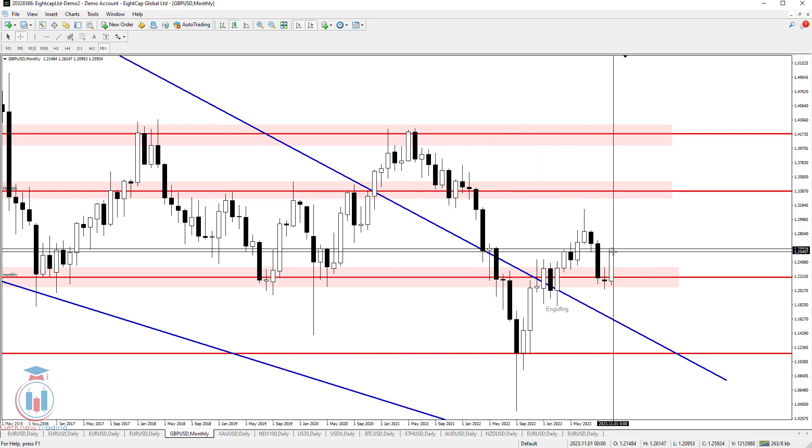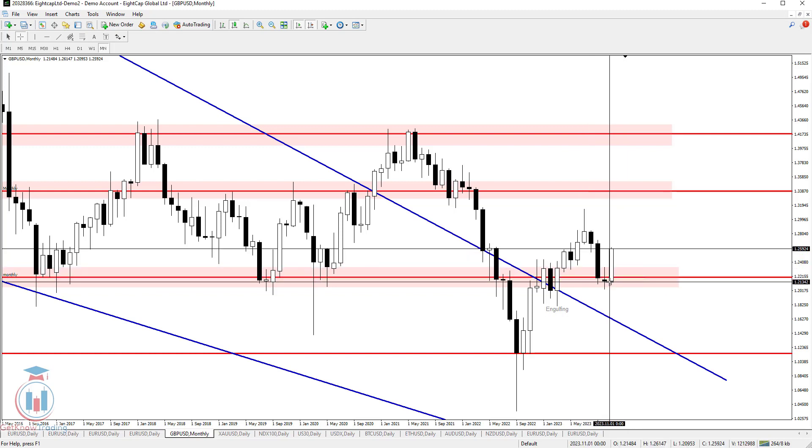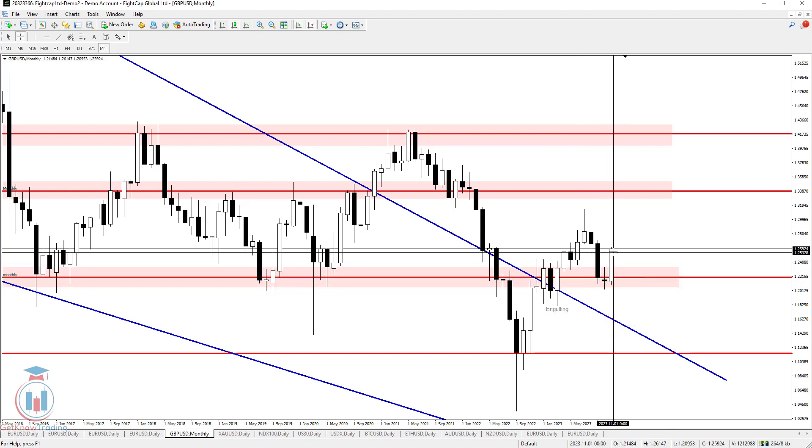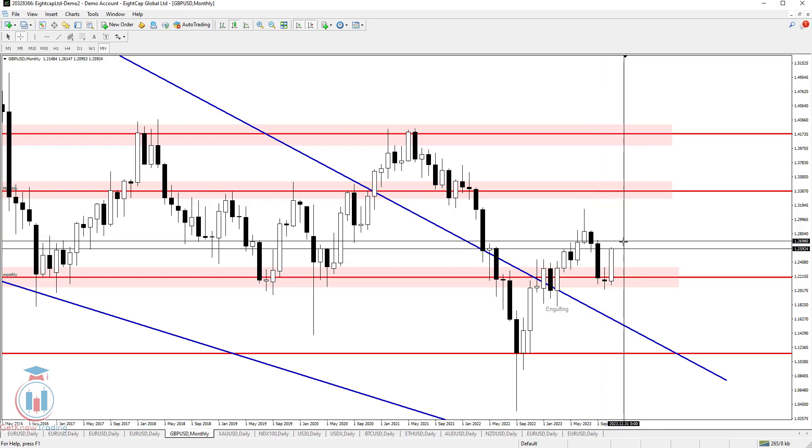In order for the monthly time frame to continue to be bullish, the price needs to stay above the 1.255 price level. We have one more week for the price to stay above that level to confirm this bullish monthly candle, with the future forecast pointing above this price level — which means a continuation of the bullish move.